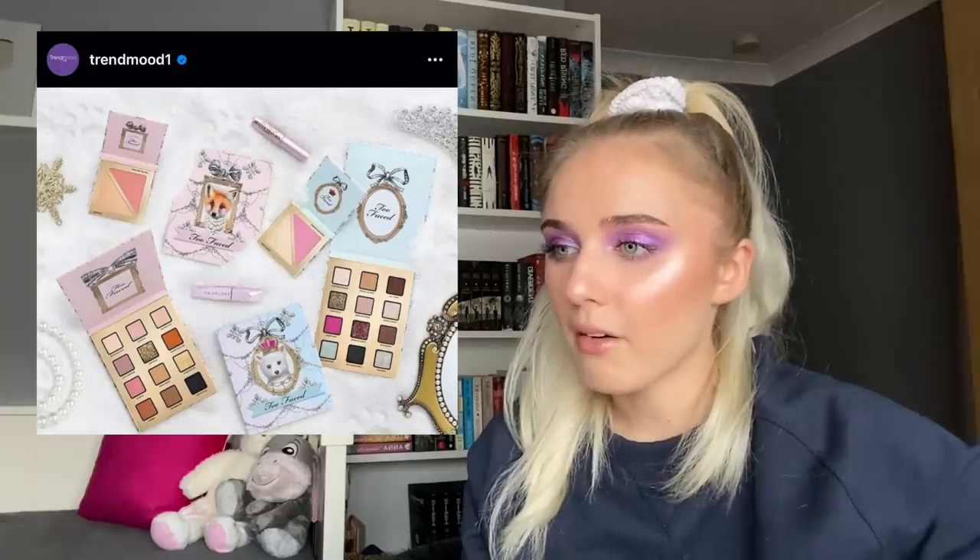Two Faced is coming out with a Christmas palette — apparently the formula in the cardboard packaging is worse than in the metal tins, but I haven't tried enough Two Faced makeup to judge. I'm just not interested. Pat McGrath came out with a limited edition set for $75 including glitters, three different red crystals, an applicator, duo glue, and a mini matte lipstick. I'll swiftly skip past that.